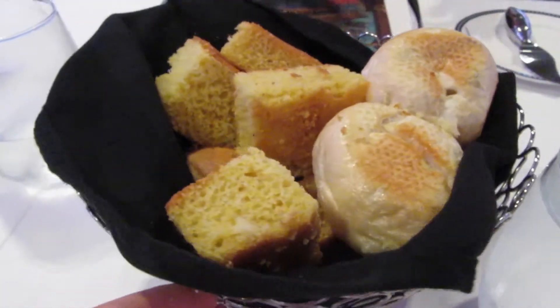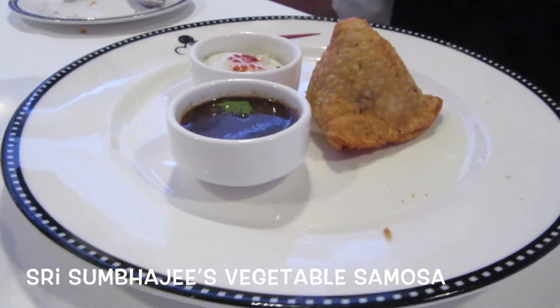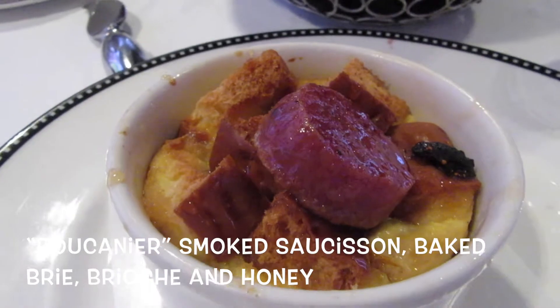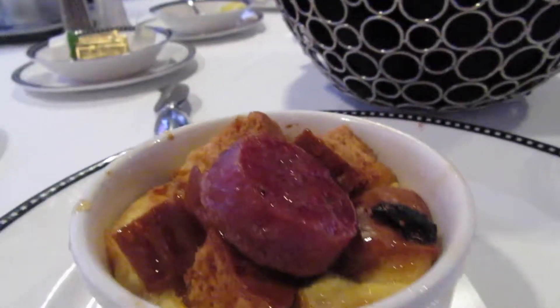For our appetizers, we liked both of them that we ordered. I really liked my baked brie. In all truth, we ordered them and then kind of forgot what we ordered, so when they came they were a bit of a surprise. The baked brie was a little bit different than I was expecting — it kind of had a fruity taste with some orange in there, but very good.